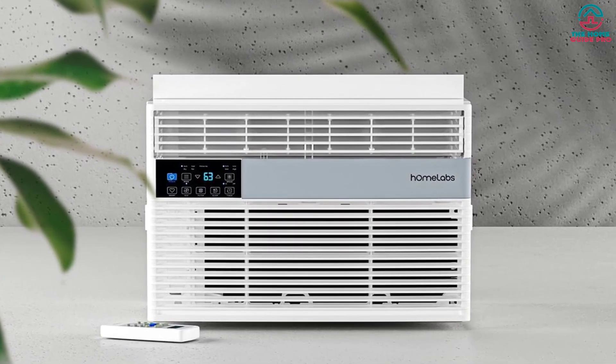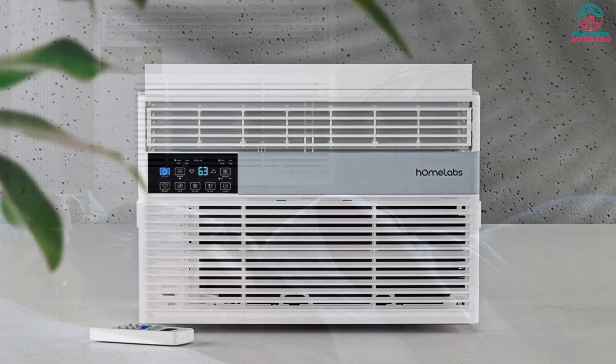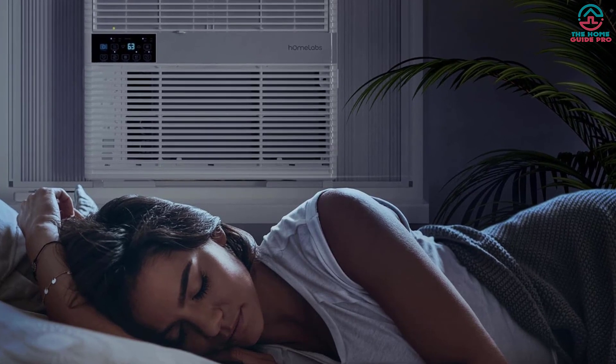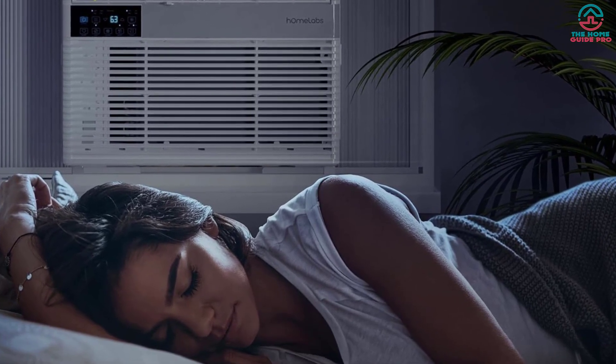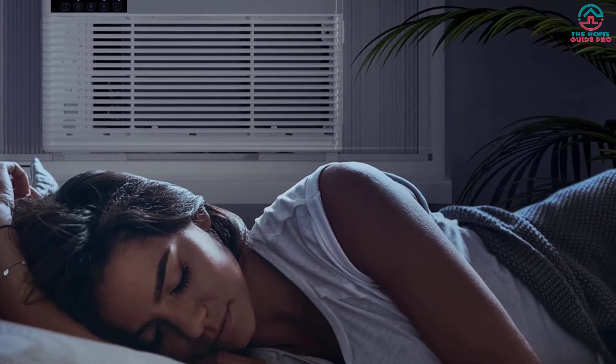HomeLabs 10,000 BTU is not the quietest 10,000 BTU unit. However, its complete noise level range is below 60 decibels, and it has a sleep quiet mode that will lower those decibels further. It's much quieter than comparable 60-plus dB window air conditioners.